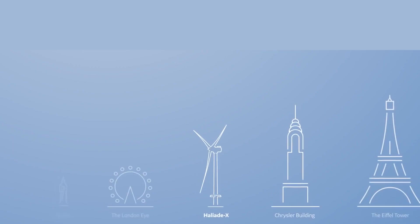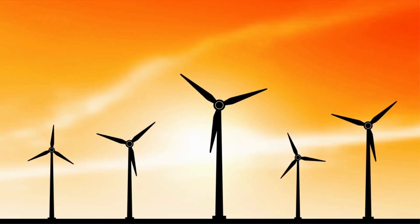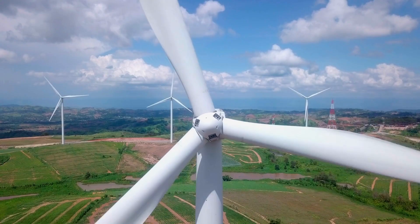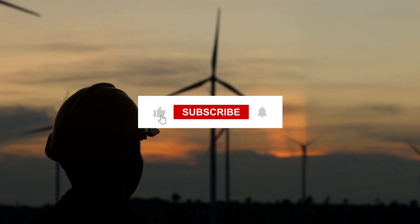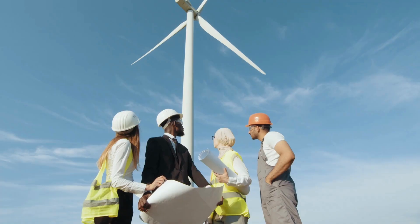How large is the largest wind turbine in the world? In this video, we will take a look at the impressive specifications of the world's largest wind turbine. If you are new here, please consider subscribing for more videos about energy and power infrastructure projects around the globe.